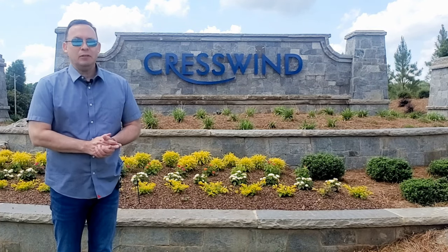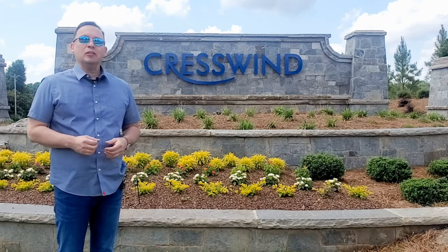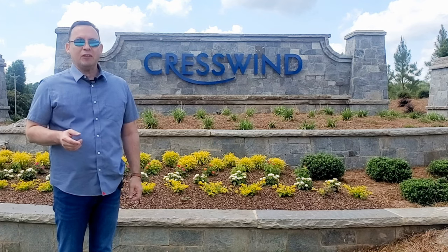Here we are today at Crestwind Wesley Chapel, a brand new 55-plus community from renowned builder Coulter Homes. I'll be filling you in on this new gated community located in Monroe, North Carolina.